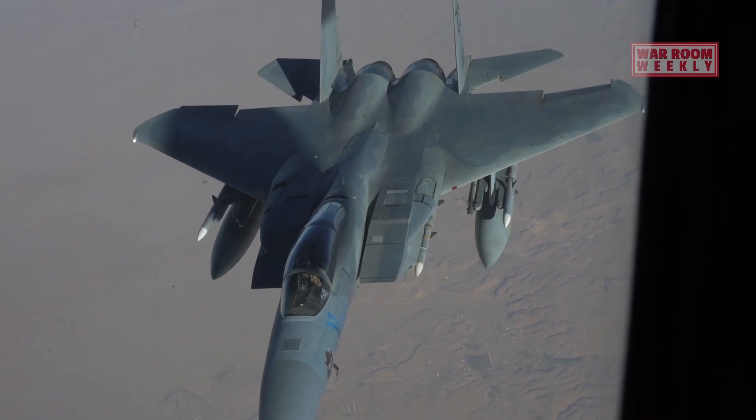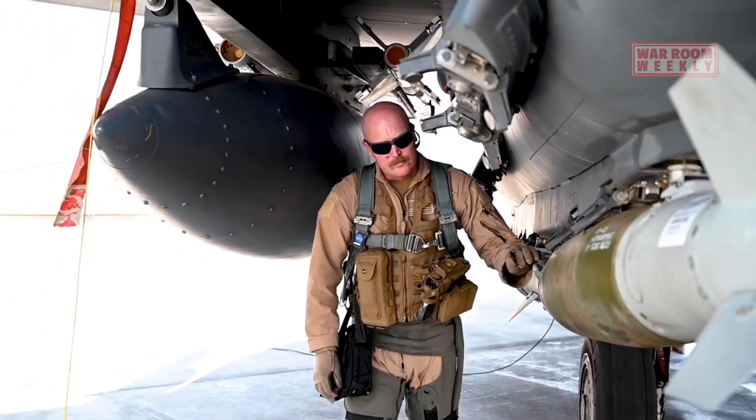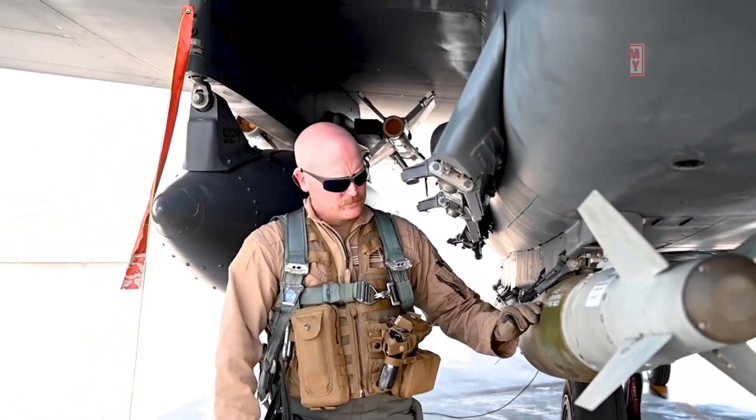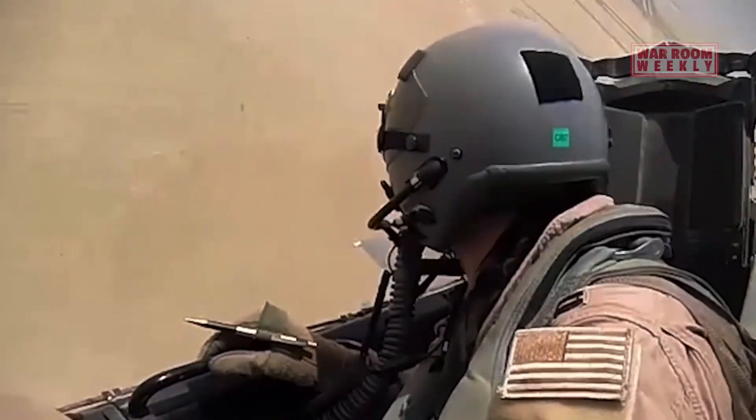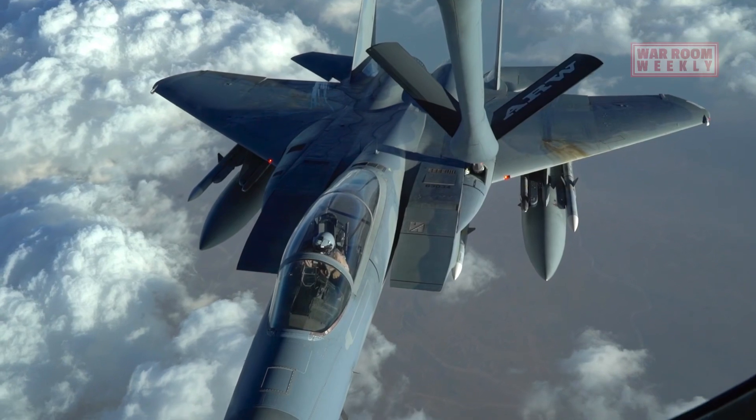Its unique design allows it to carry a vast array of munitions, ranging from precision-guided bombs and missiles to air-to-air weaponry. This adaptability makes the F-15E a versatile platform capable of striking ground targets with pinpoint accuracy while maintaining air superiority.